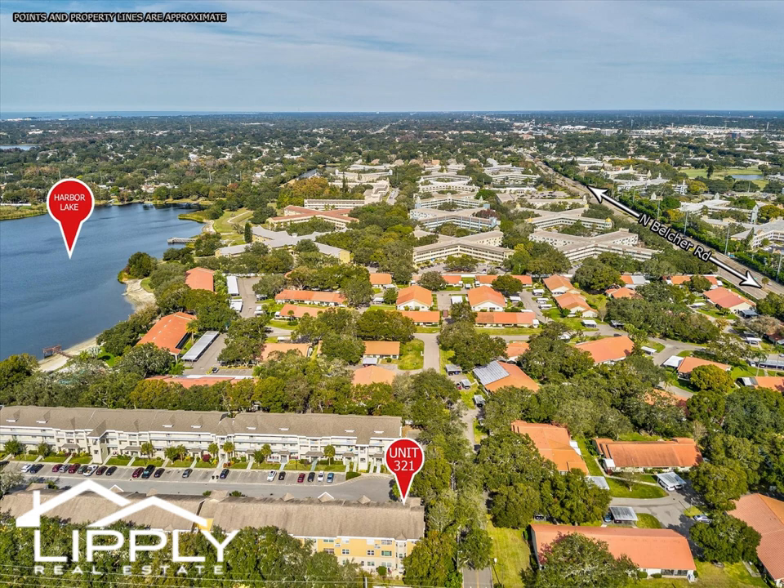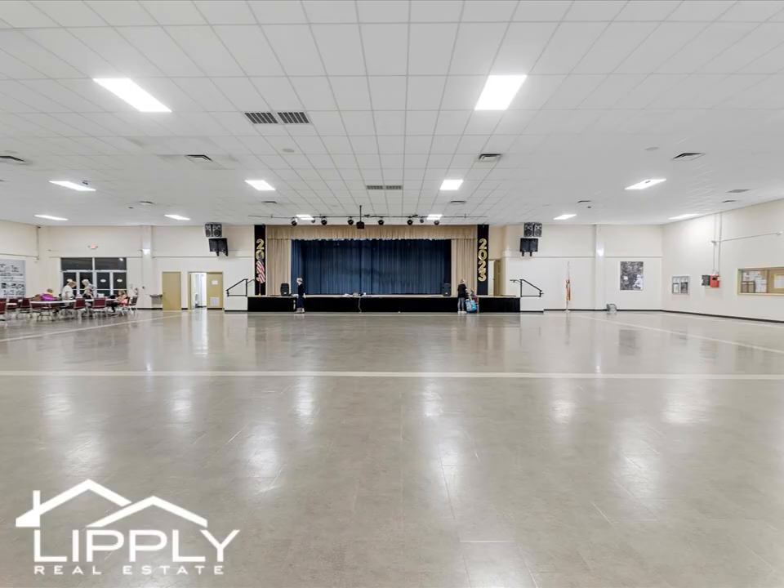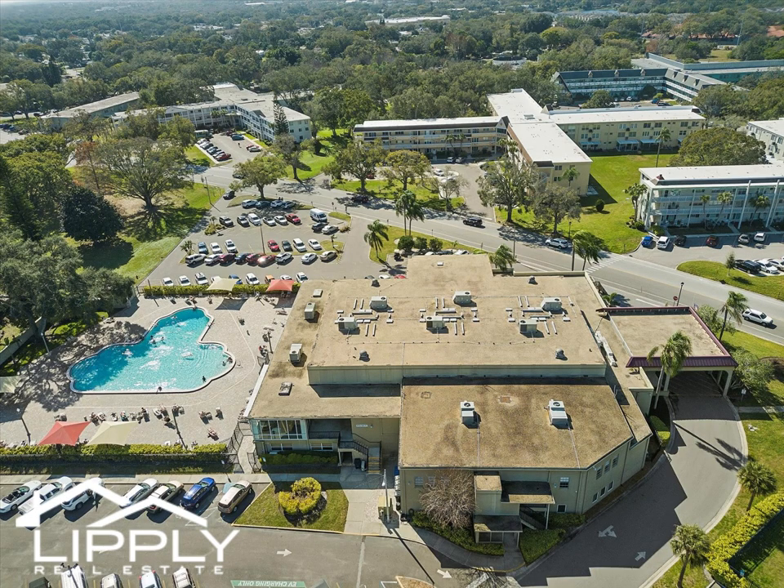This home is less than 30 minutes away from the famous Clearwater Beach, 15 minutes away from downtown Dunedin, and five minutes from Countryside Mall. Overall, this is a great property to call home — make an offer today on this Sunshine State gem.